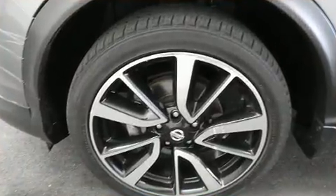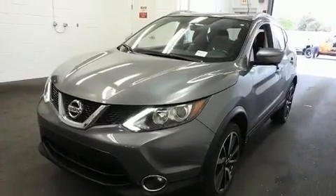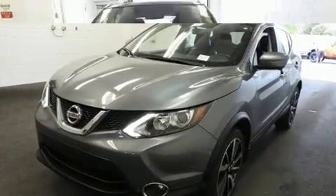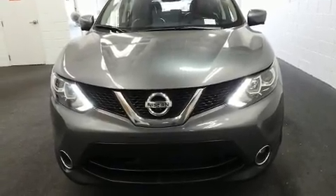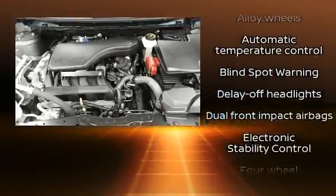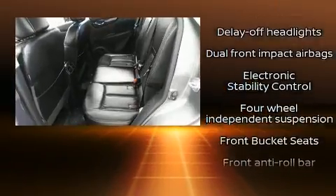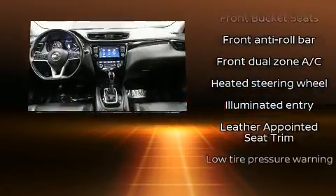Top features include front bucket seats, variably intermittent wipers, front fog lights, heated door mirrors, remote keyless entry, and leather upholstery. Premium sound drives six speakers, providing you and your passengers a sensational audio experience.